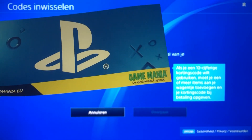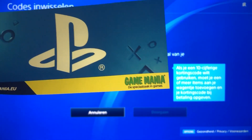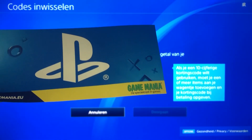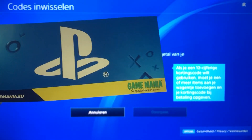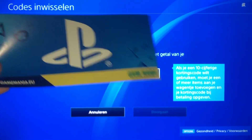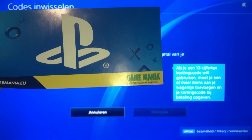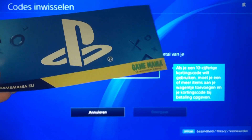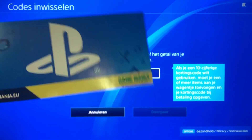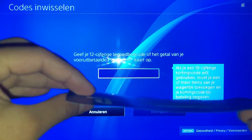You always want to buy a redeem code from the country where you live. For example, if you live in the USA and you buy a code from Canada, it won't work because the country is different. You always want to get the same country. But if you already bought a code from another country and are trying to enter it, I'll show you a fix for that.